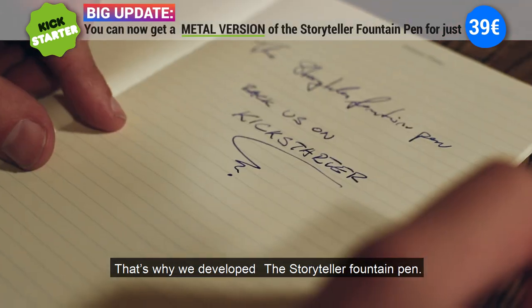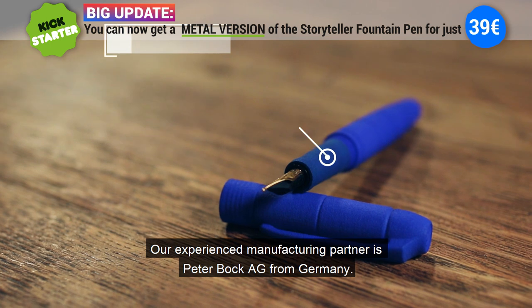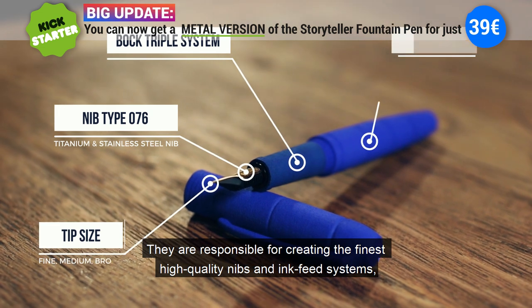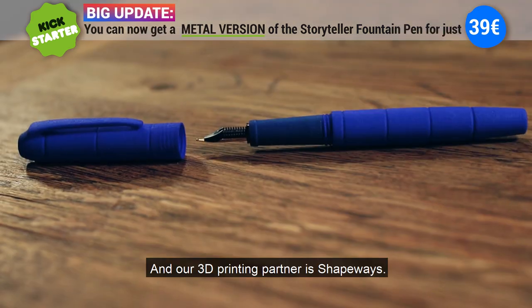That's why we developed the Storyteller Fountain Pen. Our experienced manufacturing partner is Peter Bock AG from Germany. They are responsible for creating the finest high quality nibs and ink fit systems which meet the highest standards.